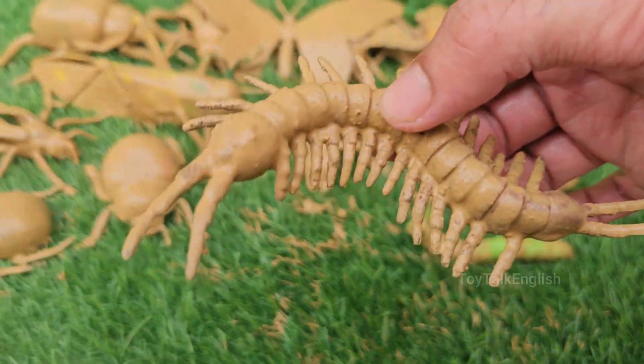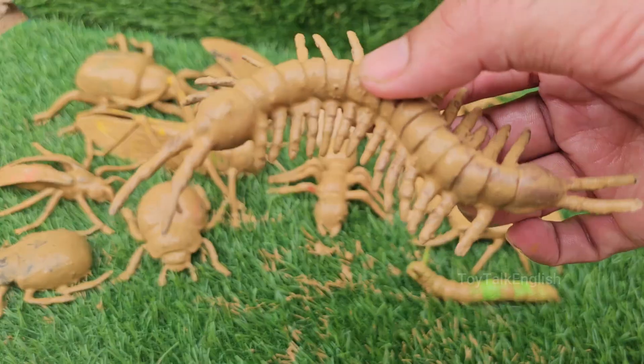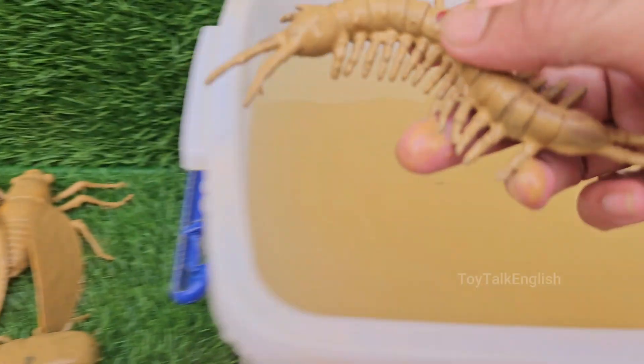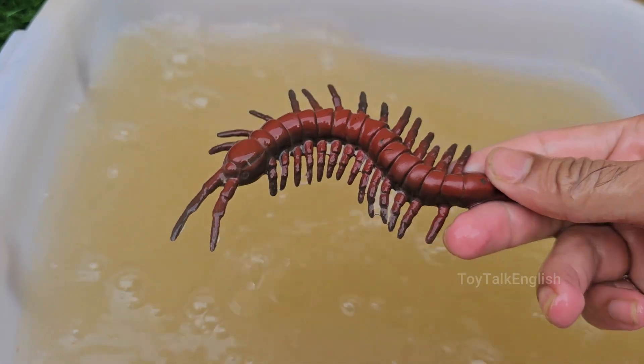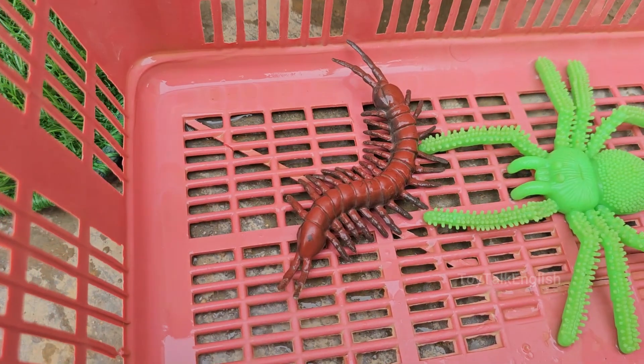Centipedes are born with only four legs. They gain more legs and body segments each time they molt, shedding their exoskeleton, as they grow. Centipedes are among the oldest land animals on Earth — fossil evidence shows they have been around for over 400 million years.